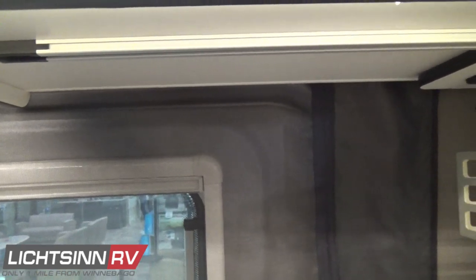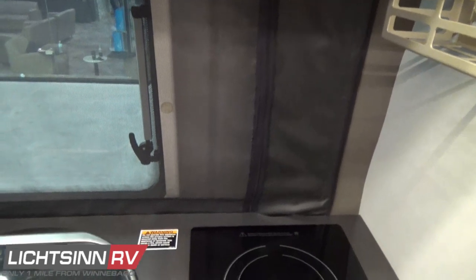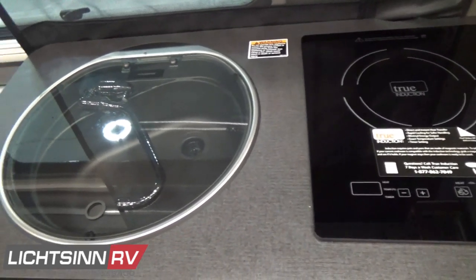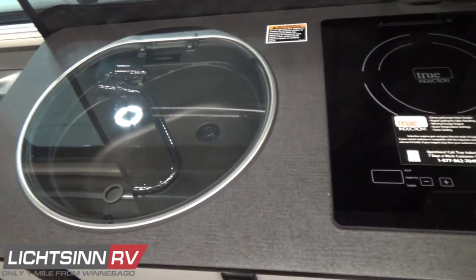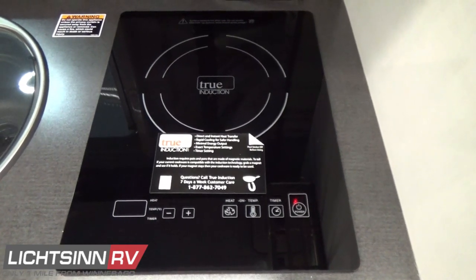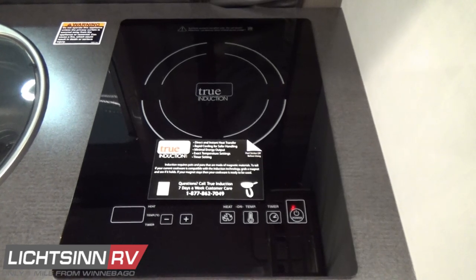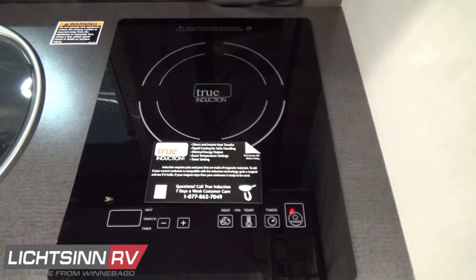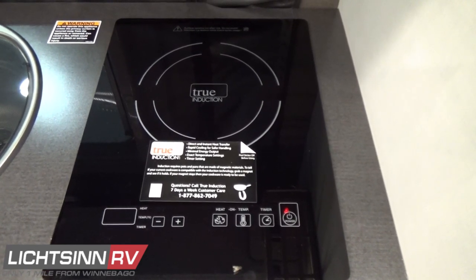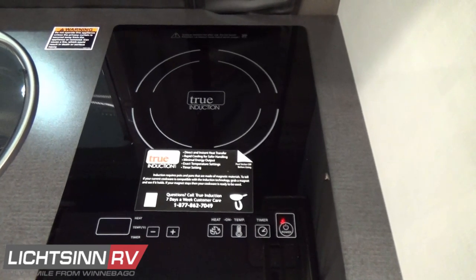Additional 12-volt power points off to the right keep devices charged while viewing. Down below, the induction cooktop is powered by the 2,000-watt pure sine wave inverter. A high-endurance countertop and flip-up countertop extension are included. The beauty of the induction cooktop is that it doesn't radiate heat unless it senses the magnetics in the induction cookware — and again it's powered by the 2,000-watt pure sine wave inverter.